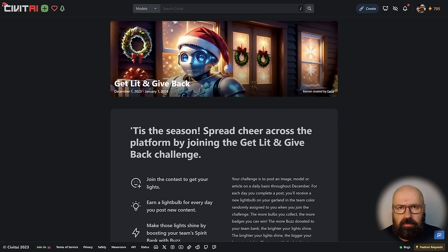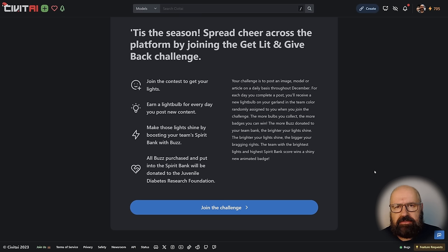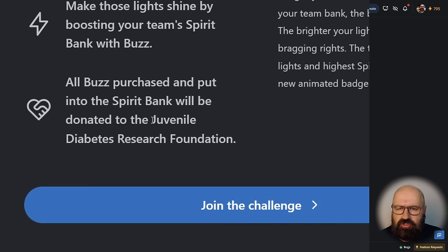The next bit of news is very important and very close to my heart — an event by CivitAI called 'Get Lit and Give Back.' It's a little bit hidden in the announcement, but this is about juvenile diabetes research. Everything you donate in the course of this event will be matched by CivitAI and then given to the foundation for research. A very nice Christmas gesture and a very important event — I hope you take part in that.